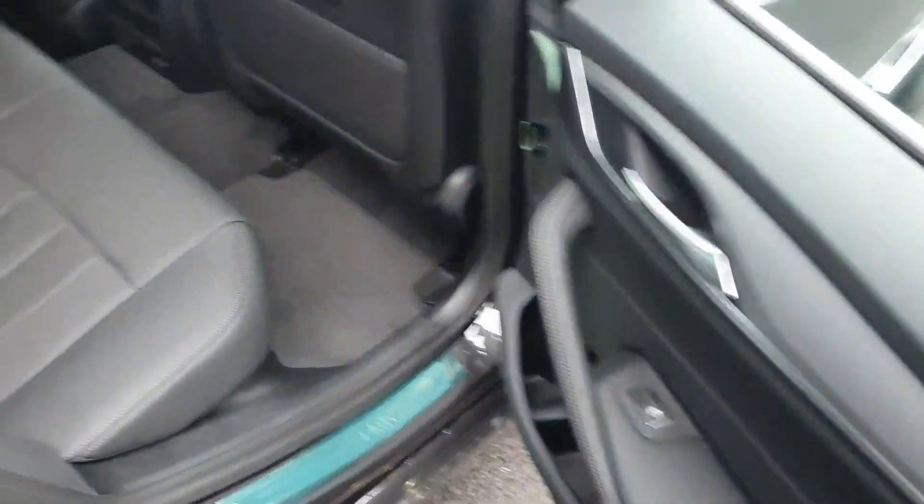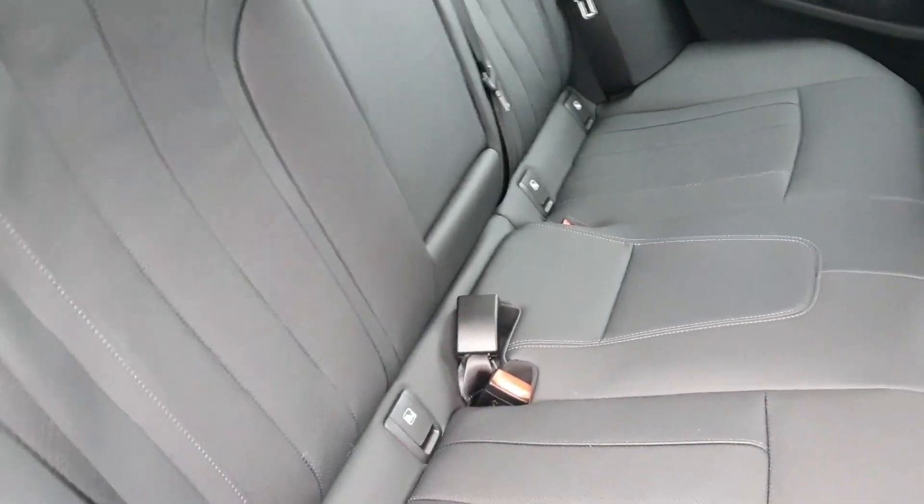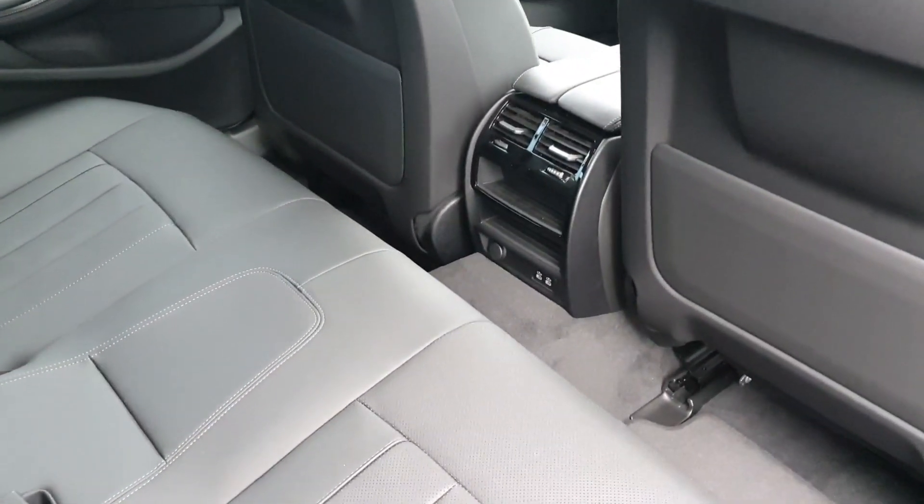Taking a quick look inside, in the back we have fully black leather seats with ISOFIX and our climate control settings in the centre.